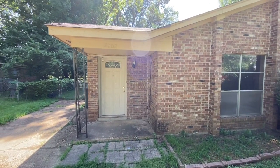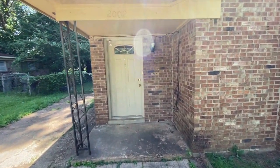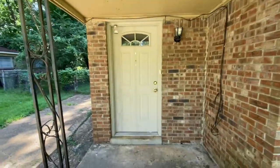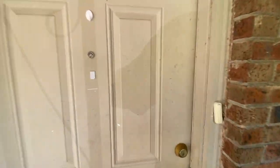Hi, this is Spence with Weikert Realtors SPM, and today I am at 2002 Goldbrier in Bartlett, Tennessee to do a move-out video on this rental home. So let's head inside and check it out.